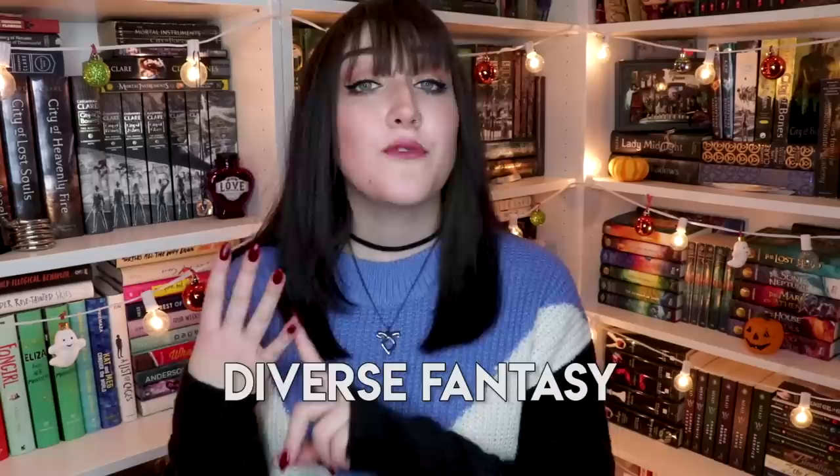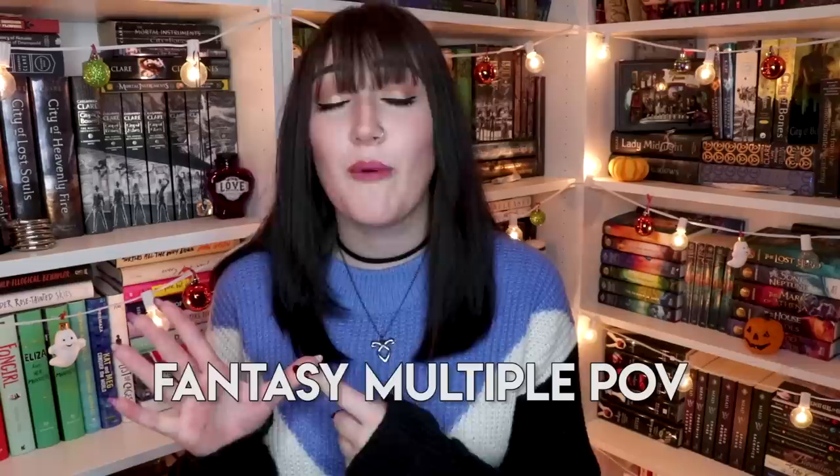Other challenges include: read a diverse fantasy novel, read a fantasy novel with multiple points of view, read a new fantasy series, and a booktube recommends challenge where you can basically take any fantasy book that any booktubers recommended to you and read it. Penguin has sent me a big box full of fantasy reads to help me make up my TBR for this read-a-thon, so I will be vlogging it and I'll do a little TBR at the beginning, but let's show you what they have sent me.